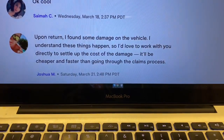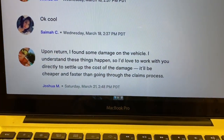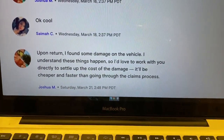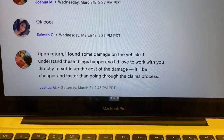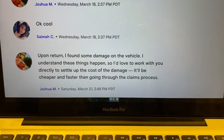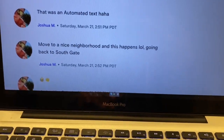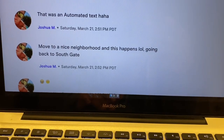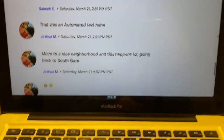Sorry guys, I forgot to read you that message. This was the automated response I received — it says: 'Upon return, I found some damage on the vehicle. I understand these things happen, so I'd love to work with you directly to settle the cost of the damage — it'll be cheaper and faster than going through the claims process.' And when I responded, the guy goes — that was an automated text. Very interesting.